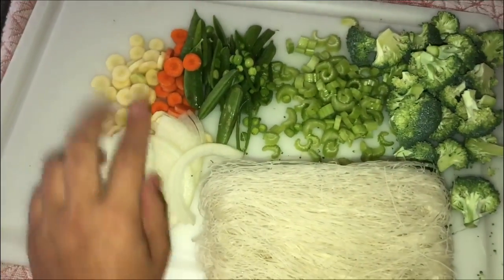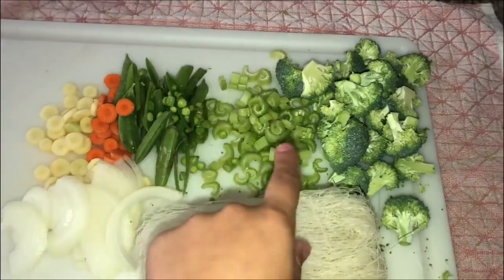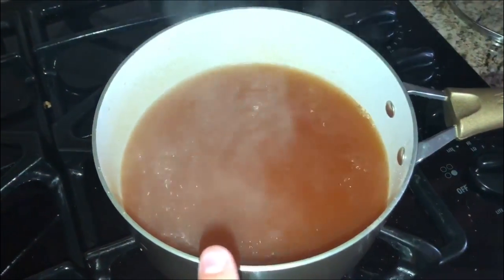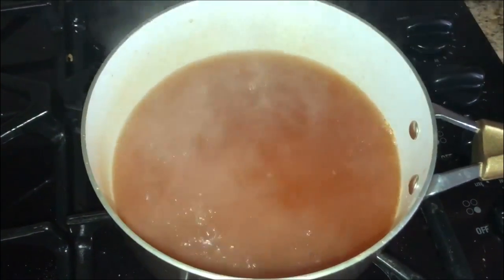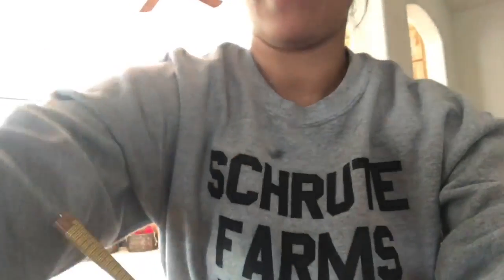Right now I'm making ramen for lunch. I have rice noodles, white onion, two different kinds of carrots, peas, celery, and broccoli. Over here I have some veggie broth boiling and I'm going to add miso paste, salt, pepper, and a bunch of different seasonings. I'll be back with the finished product — here's this big bowl of yummy soup, and I'm going to finish it off with a lime.